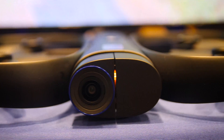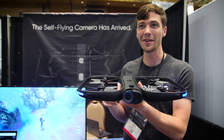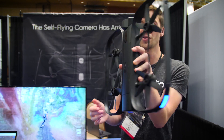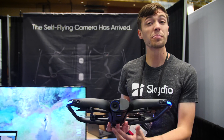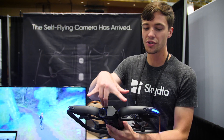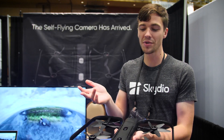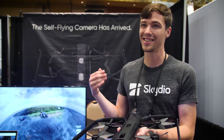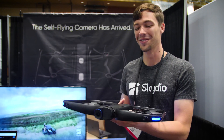The Skydio R1 is our first product. The most noticeable element, if you're just looking at it from the outside, is lots and lots of cameras — two on each face of the vehicle, 13 cameras total. There are two per side, and what that lets us do is get depth from the cameras in each direction, which allows us to make a 3D map of everything around the drone as it flies in real time, so it knows all the stuff not to hit — very important and very valuable for a drone.